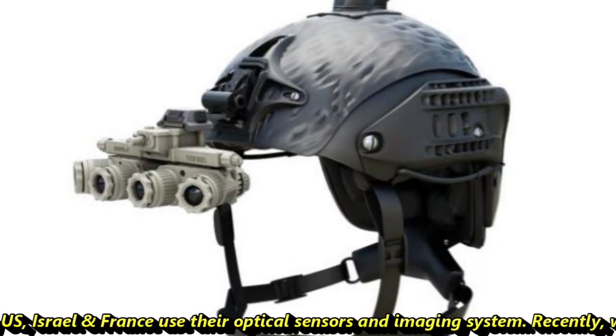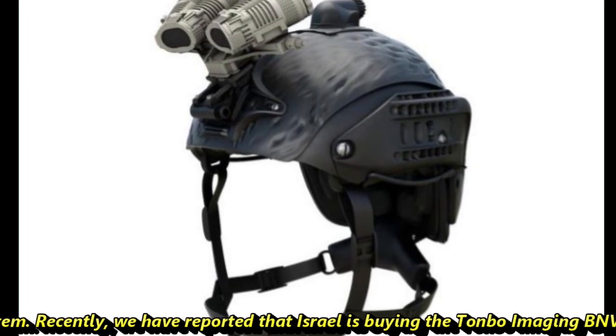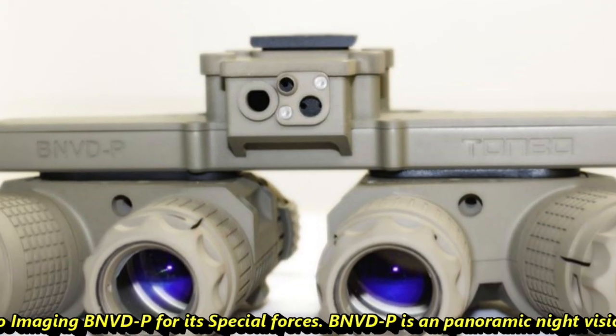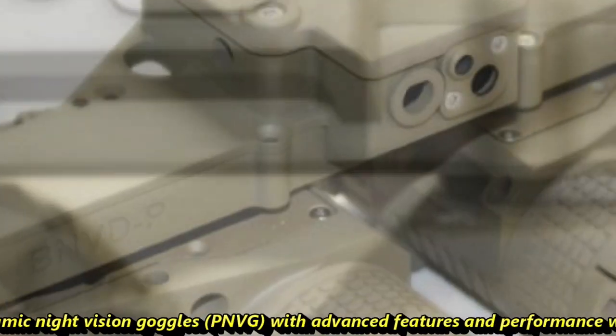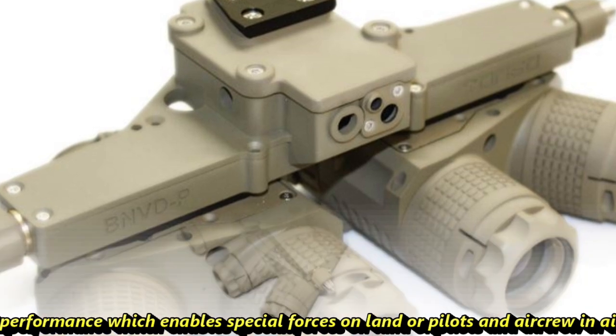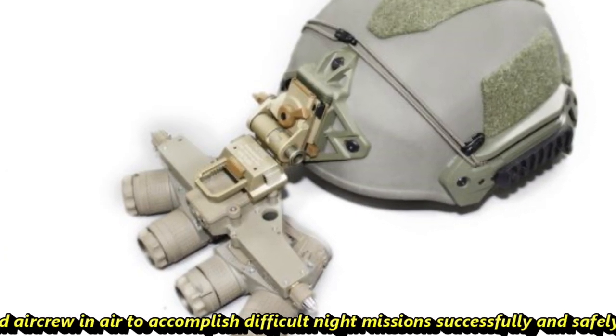Recently, we reported that Israel is buying Tonvo Imaging's BNVDP for its special forces. BNVDP is a panoramic night vision goggle with advanced features and performance which enables special forces on land, or pilots and aircrew in the air, to accomplish difficult night missions successfully and safely.